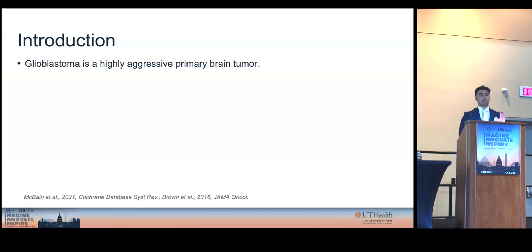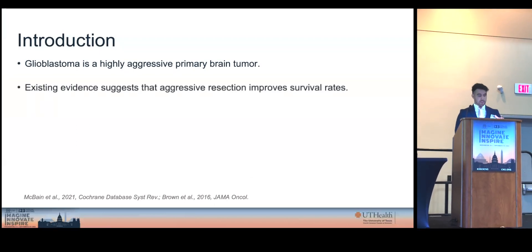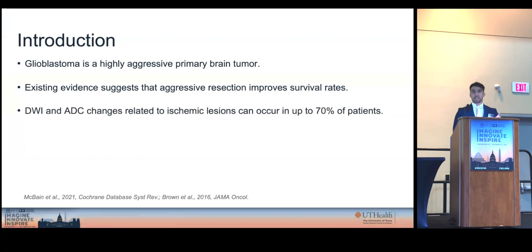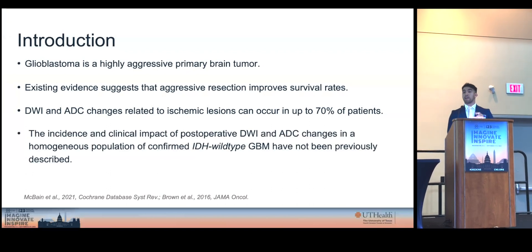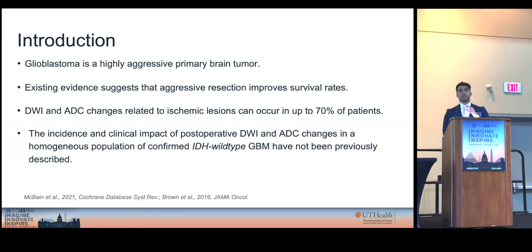Just for introduction, let's remember that glioblastoma is a highly aggressive primary brain tumor. Literature has shown that aggressive resection improves overall survival rate. Diffusion-weighted images and apparent diffusion coefficient changes related to ischemic lesions can occur in up to 70% of these patients. However, the incidence and clinical impact in a well-defined cohort of IDH-wildtype GBM have not been previously described.